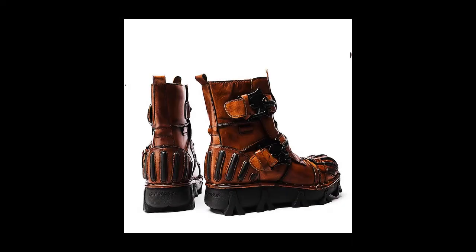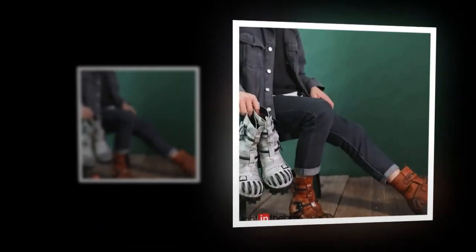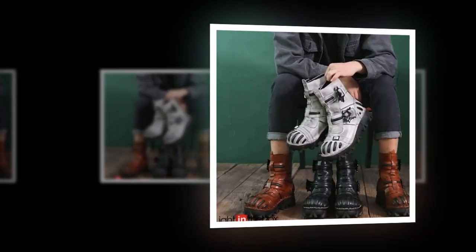Whether you're gearing up for a hike, a day at work, or a casual outing, our boots promise to deliver unmatched comfort, durability, and style.